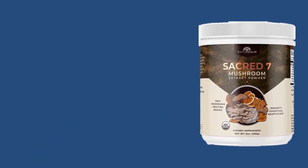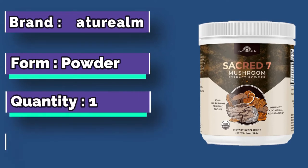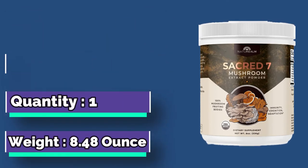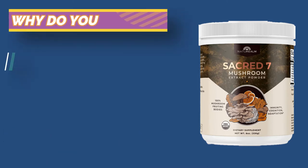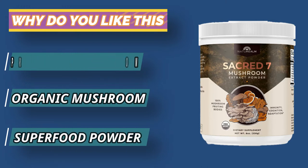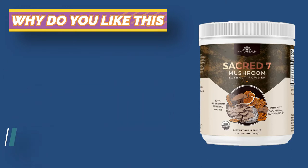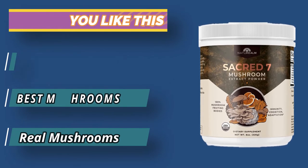Our mushroom extracts are rich in both their taste and nutrient profiles. This is because we use 100% whole fruiting bodies instead of mycelium on grain, which is mostly useless starch. Using ultra-purified water, our professional hot water extraction process breaks down the mushroom cell walls to optimize the bioavailability of beneficial compounds. This yields nutrient-dense mushrooms with higher beta-glucan content.